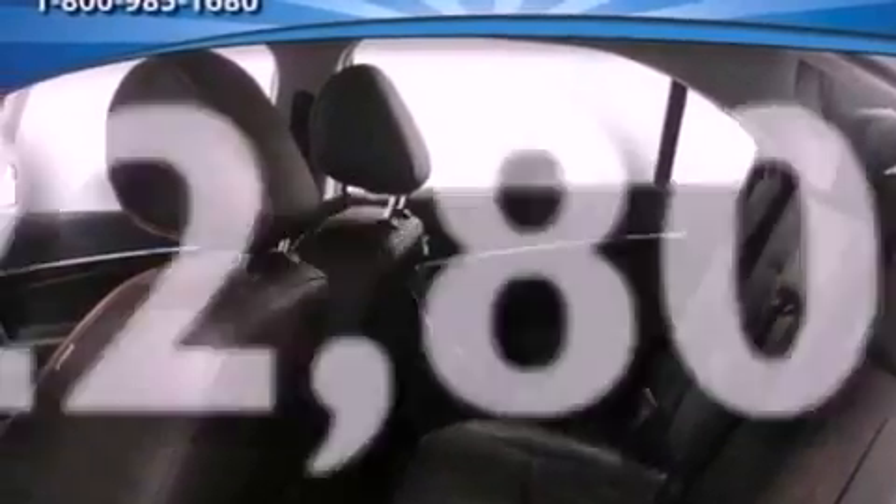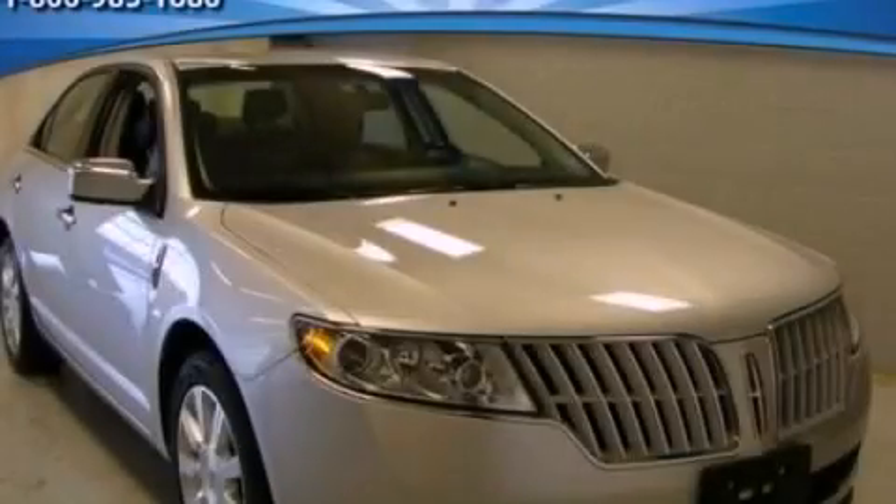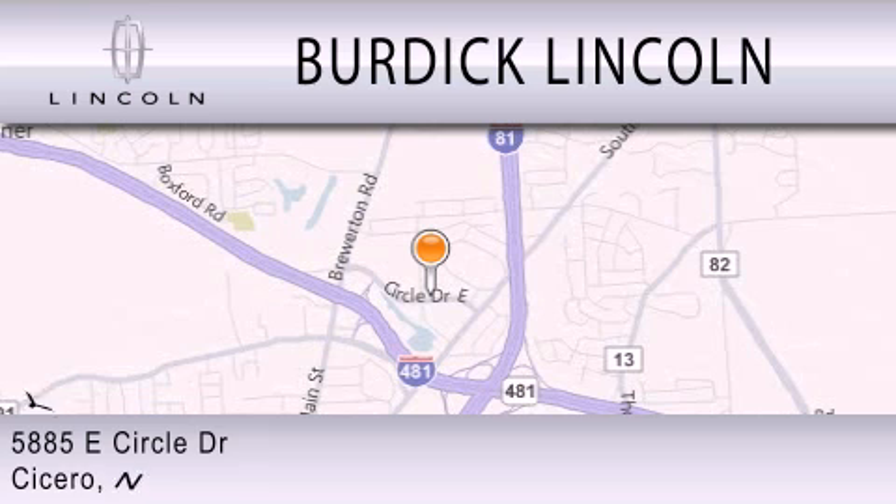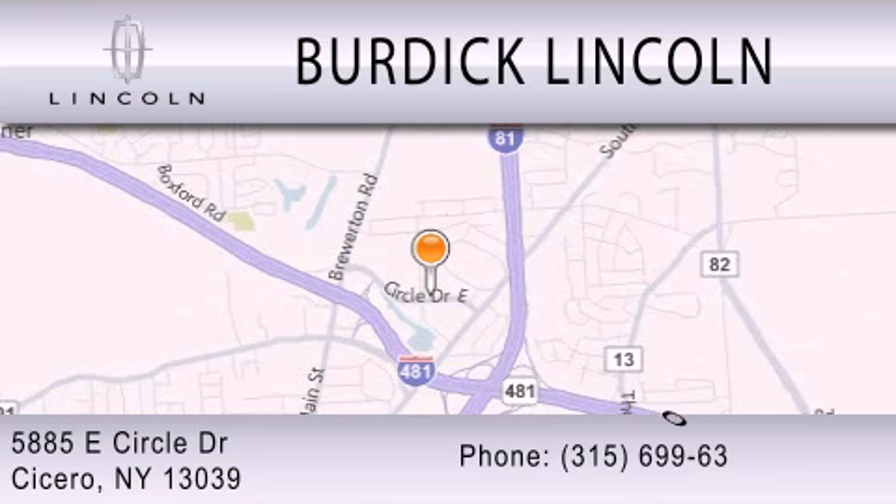Contact us today to schedule your opportunity to see this automobile in person. Burdick Lincoln is dedicated to doing everything possible to ensure that the experience you have selecting your next vehicle is as pleasant as possible. We're located at 5885 East Circle Drive in Cicero.